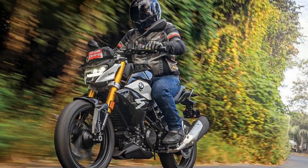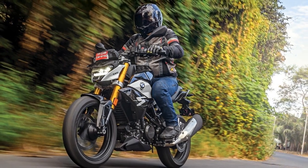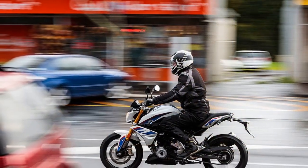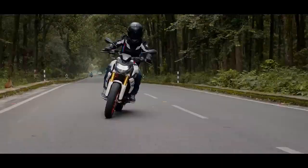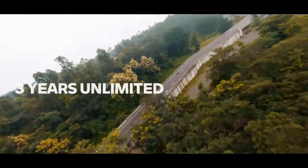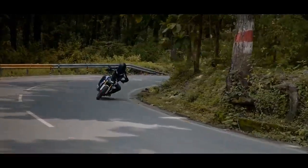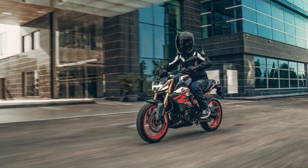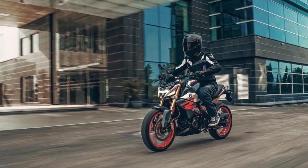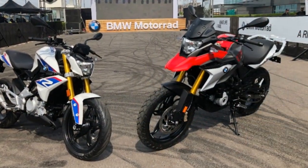Engine and Performance. The heart of the BMW G310R is its 313cc liquid-cooled, single-cylinder engine. While the displacement might seem small compared to other BMW models, it doesn't compromise on performance. The engine is finely tuned to produce a healthy 34 horsepower and 28 newton-meters of torque, providing brisk acceleration and smooth power delivery. Whether commuting through city traffic or enjoying a spirited ride on the open road, the G310R's engine offers ample performance for a wide range of riding scenarios.